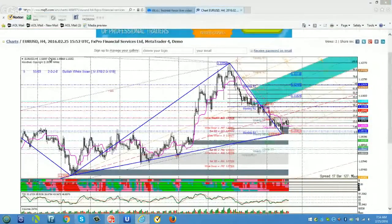Yesterday, CERIC showed us this harmonic pattern, a bullish white swan, which projects at least a retracement of this decline in the euro.